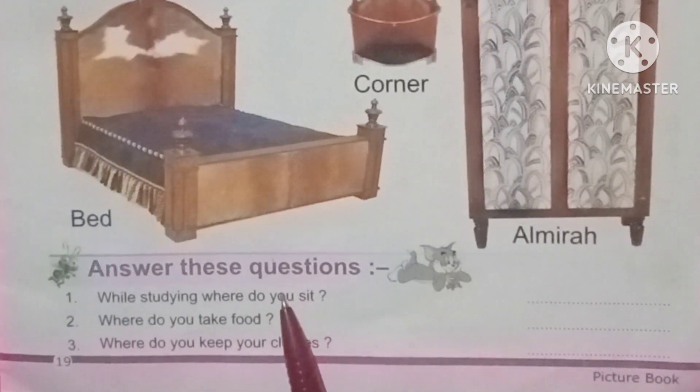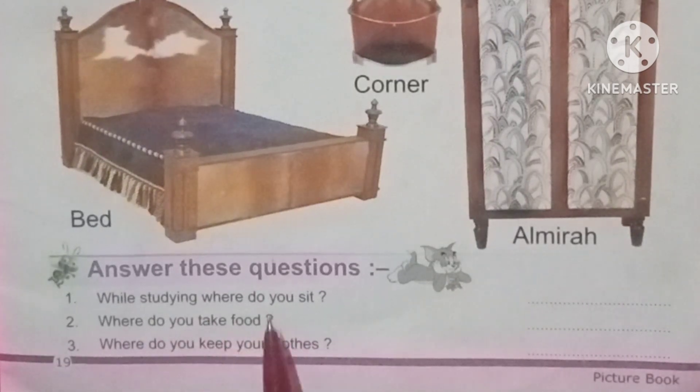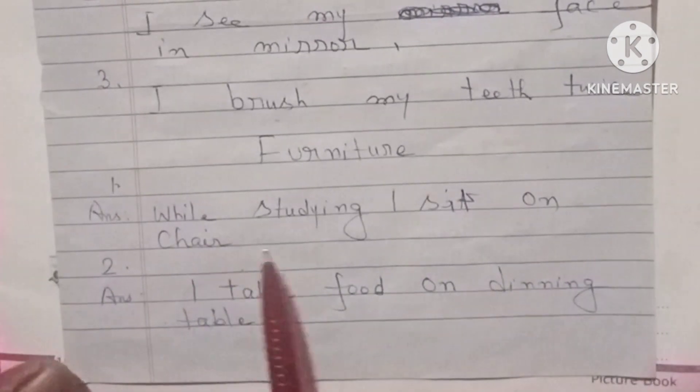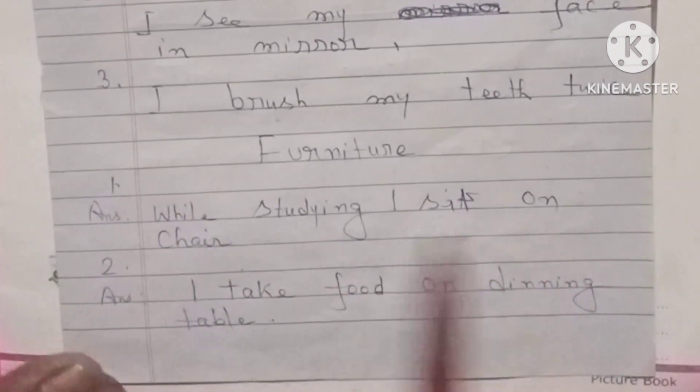Answer these questions. While studying, where do you sit? Answer: While studying, I sit on a chair.